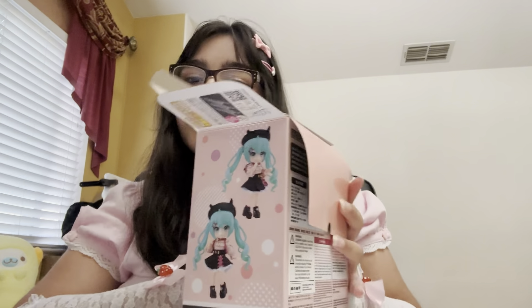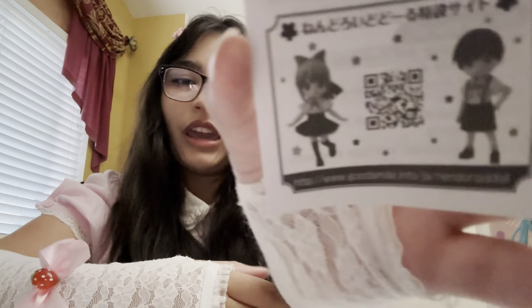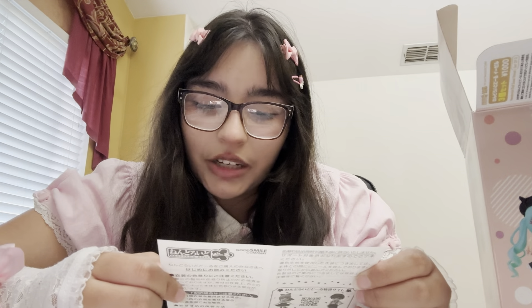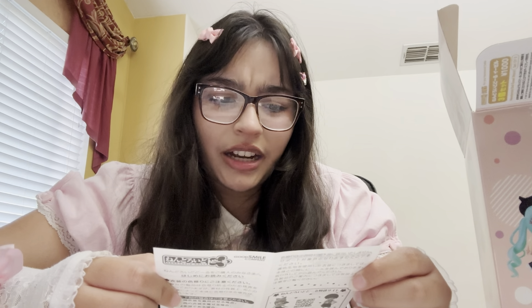What does this say? Oh, nendoroid doll — wait, is that a QR code? Scan it, what does it do? I love nendoroid. Oh, nendoroid dolls special site — 'be careful of dressing your doll in clothes for long periods of time.'